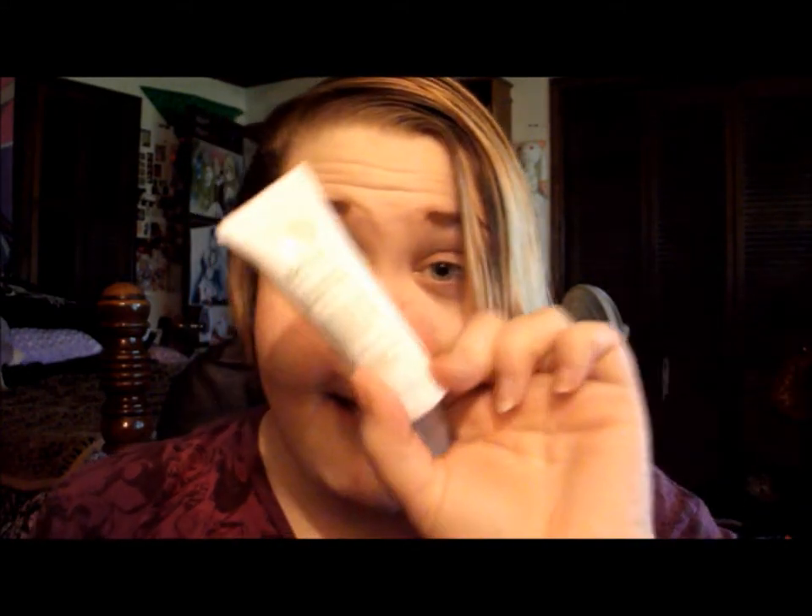So the first thing I got, I actually got with my points that you can earn through Ipsy. I got the Be Fine Food Skincare Cucumber Facial Mask — I've been wanting to try different masks out, so I thought this was pretty cool. I also got the Ipsy Alter Ego card, which is so cool.